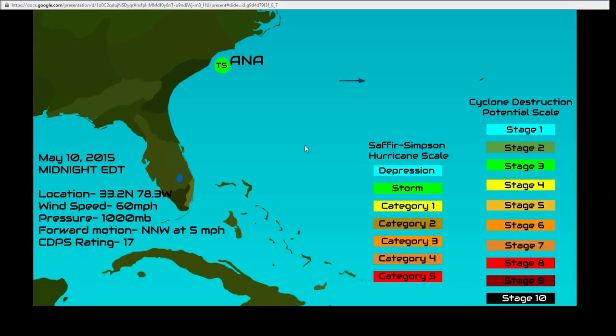This is about 50 miles east-southeast of Myrtle Beach. It is currently a tropical storm on the Saffir-Simpson scale, and the CDPS rating continues to drop as Anna's moat field continues to shrink. It continues to gain forward speed, and it's now a stage 3 on the CDPS.